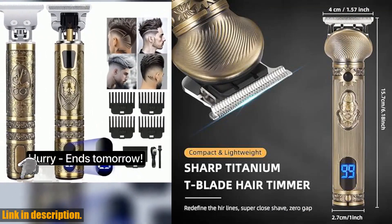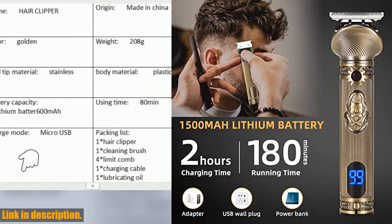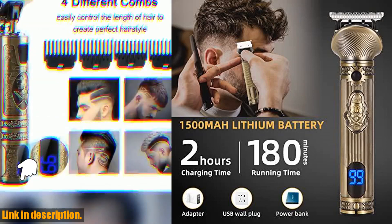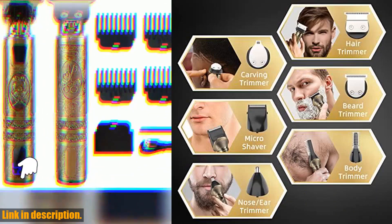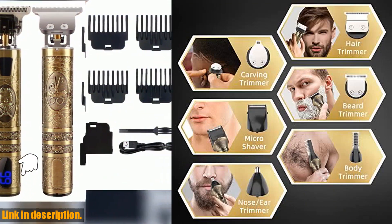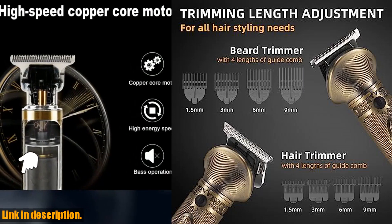If you're ready to unleash your inner beard master, then this comprehensive grooming kit is about to become your new best friend. This all-in-one kit comes complete with a cordless hair clipper, a precision trimmer, an electric shaver, a nose hair trimmer, and a body trimmer.